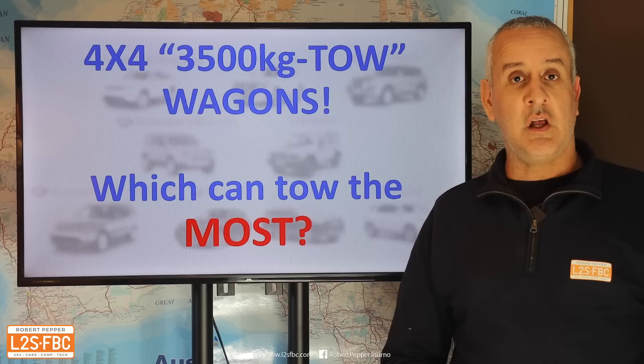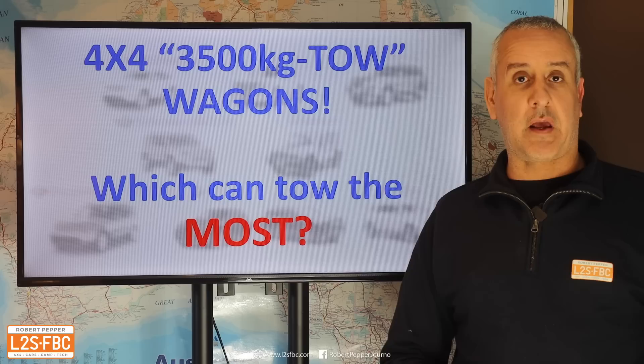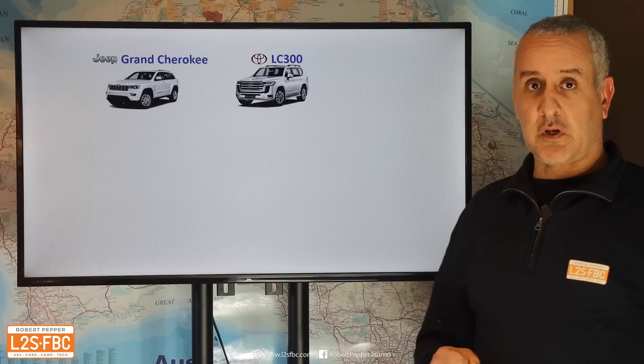In this video we're going to take a look at some of the big four-wheel drive wagons on the market and how much they can really tow, because it doesn't matter how nicely they drive, how good they look, or how powerful they are — if the numbers don't add up, the numbers don't add up.